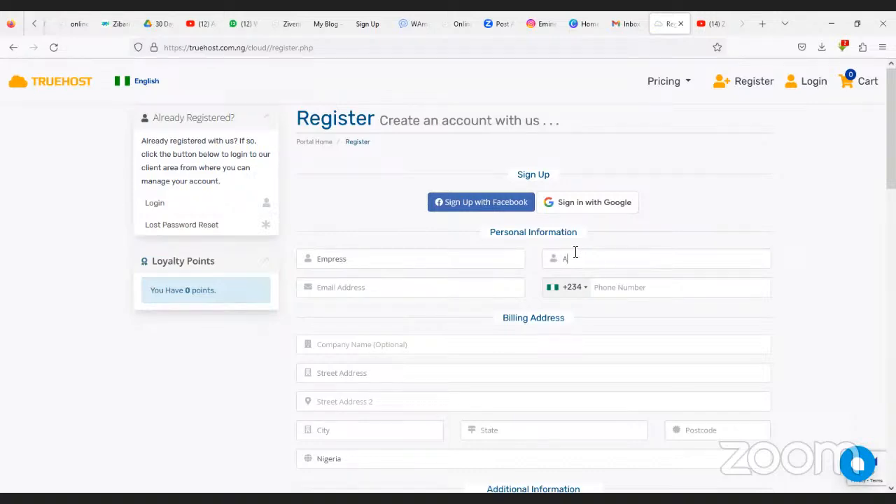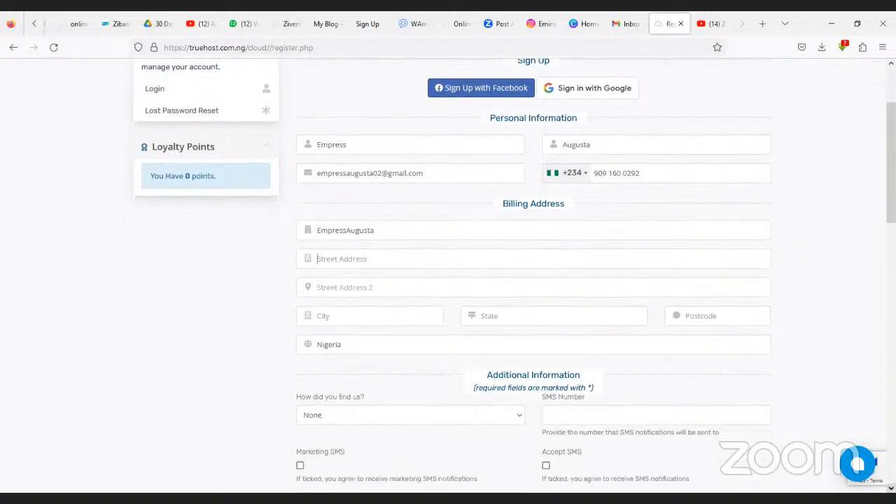So I'm going to enter my details — my name, email address, phone number, company name. For address, you can put anything you want. Fill in your address, your city, postal code, and then select your country.